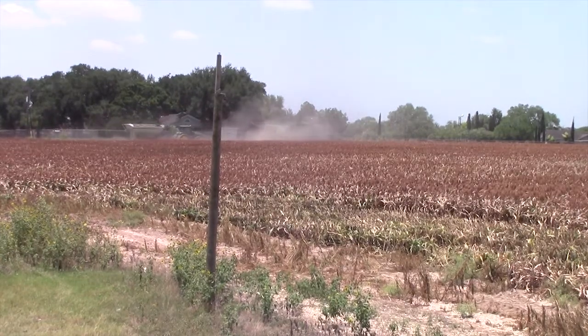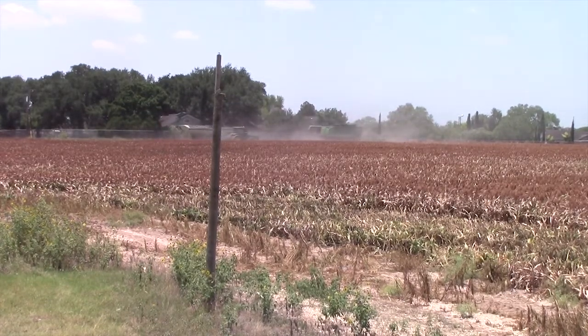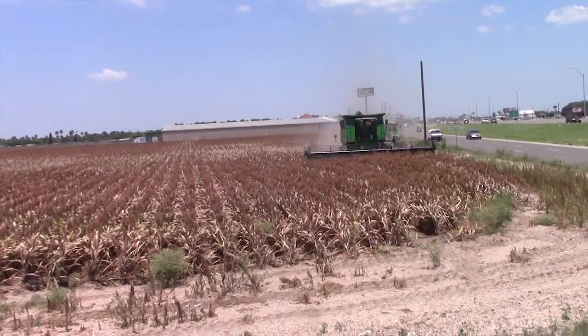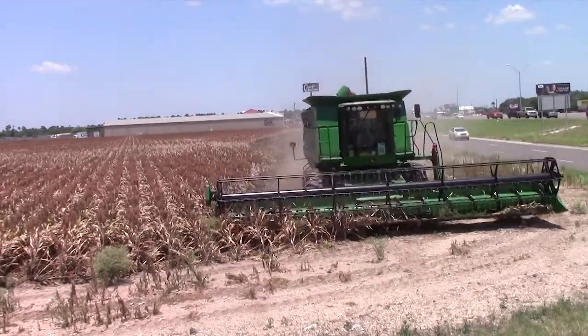Before sorghum is ready for the farm to market, it must be harvested. As the combine harvester makes its go-around of the field, the trucks eagerly await to be loaded with the harvested seeds. As the combine approaches, one can hear the sheer power of this modern agricultural piece of equipment.